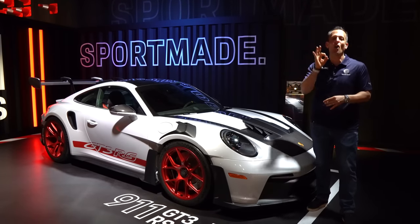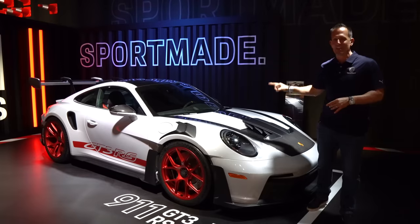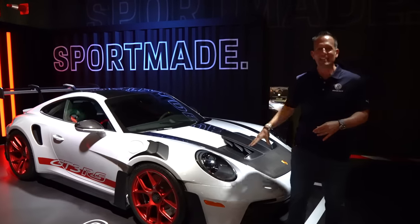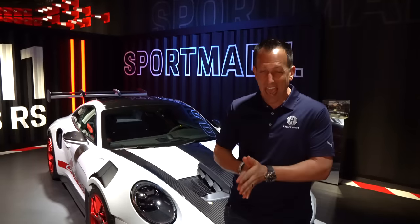This is it. Let me introduce you to the all-new 992 911 GT3 RS. But before we jump into this powerhouse, naturally aspirated 911, let's talk about what's going on here. When you want pure performance from Porsche, get your phone and you dial 911.